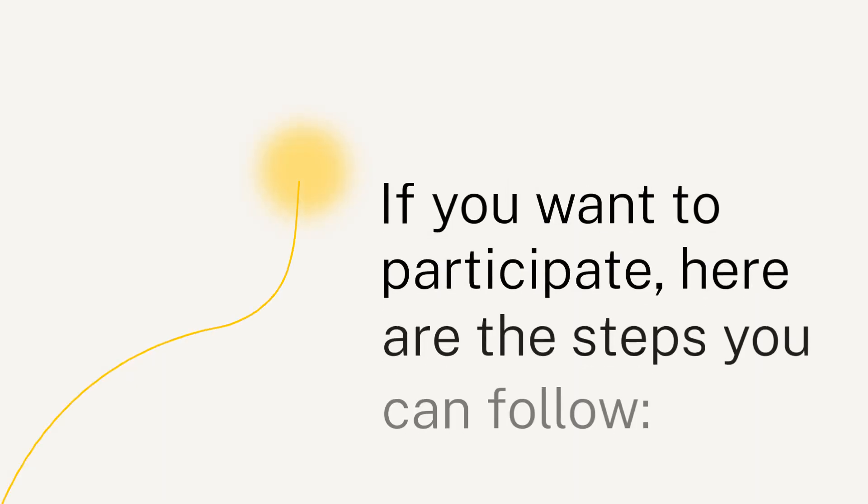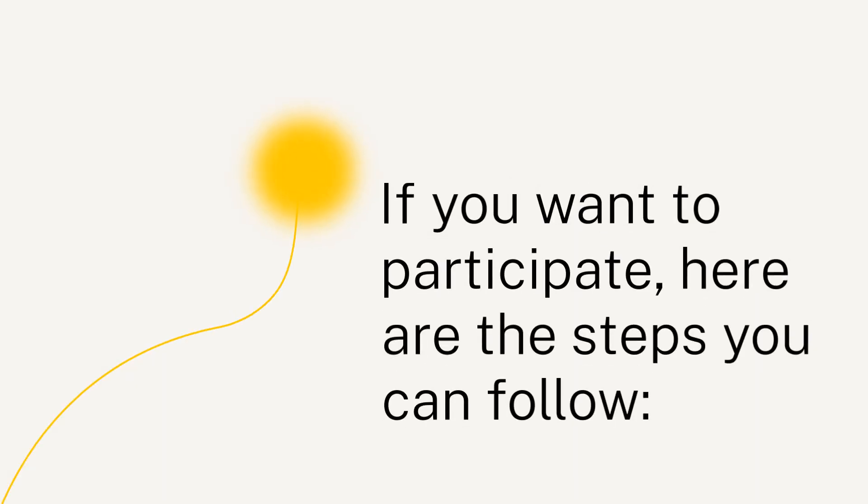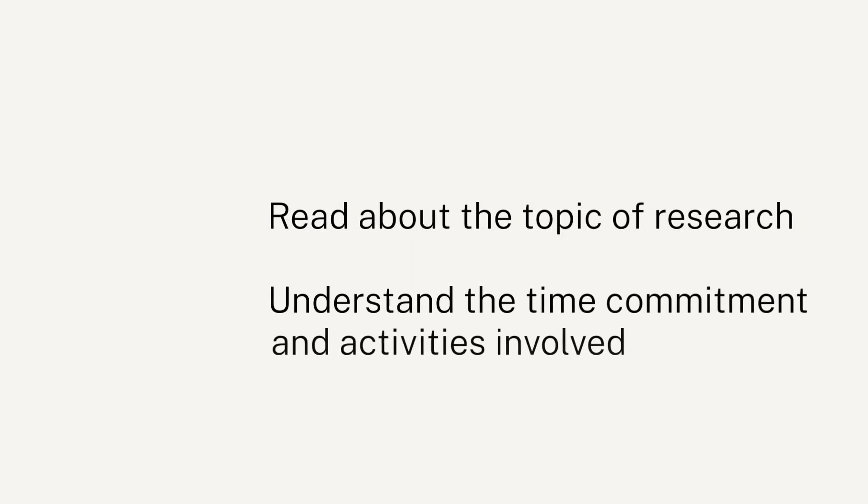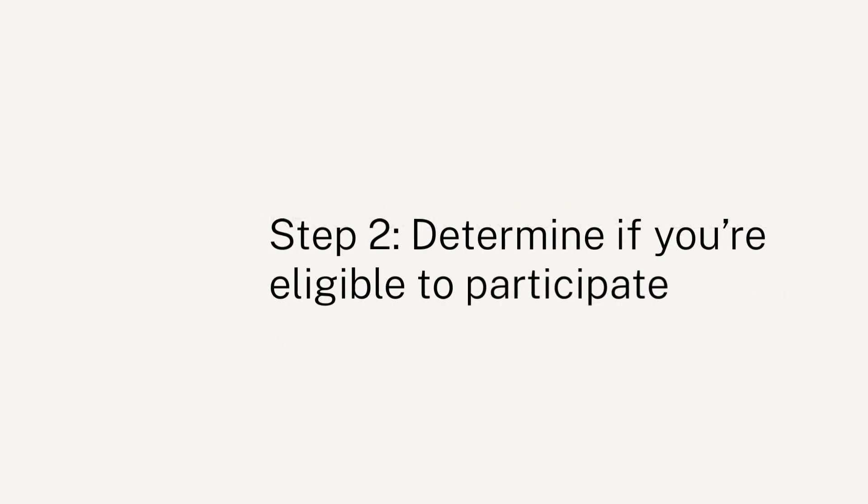If you want to participate, here are a few steps you can follow. Step 1: Decide if you're interested. Read about the topic of research. Understand the time commitment and activities involved.